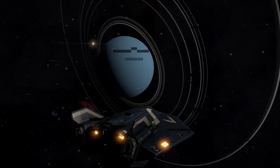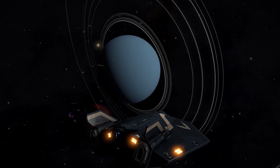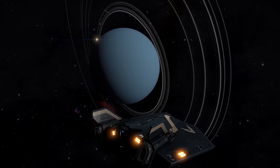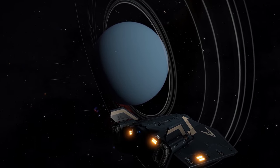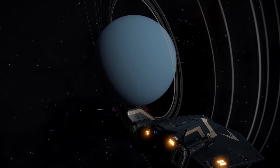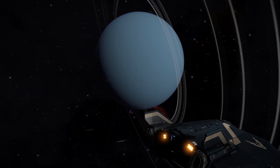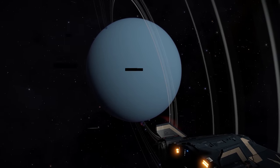Uranus is often referred to as the ice giant. Uranus has an icy mantle which surrounds its rock and iron core. The upper atmosphere of water, ammonia, and methane ice crystals give Uranus its distinctive pale blue color. Many believe a collision may have caused the unusual tilt of Uranus's axis. The theory is that an Earth-sized planet may have collided with Uranus which forced its axis to drastically change.